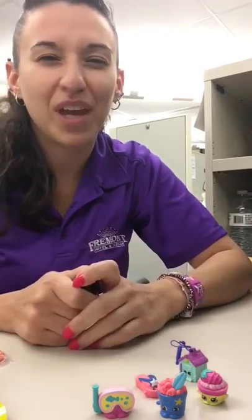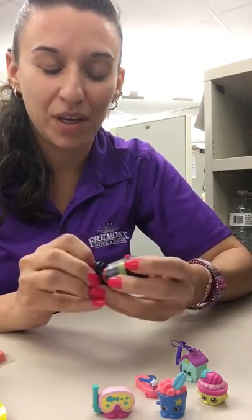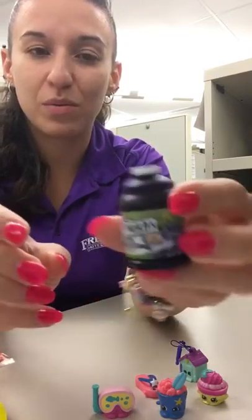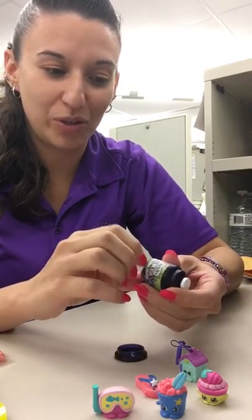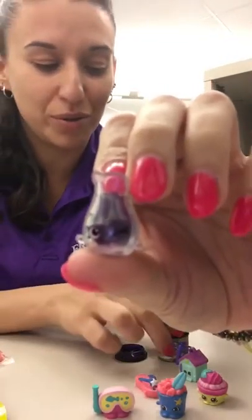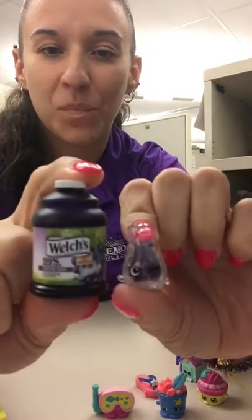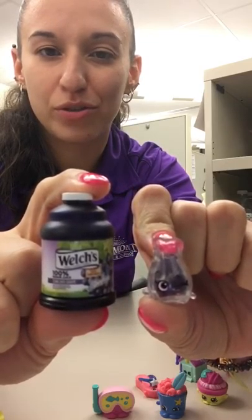Also, I think I'm only missing one Shopkins real little food thingy. One of the ones I was missing was the Concord grape juice. If you guys don't have any experience with these, they are so, so cute. The little grape juice character is an actual little pitcher of grape juice. Here — little juice. The Welch's juice thing.